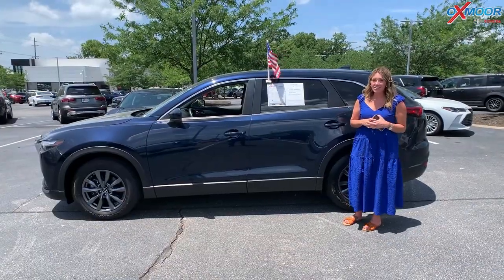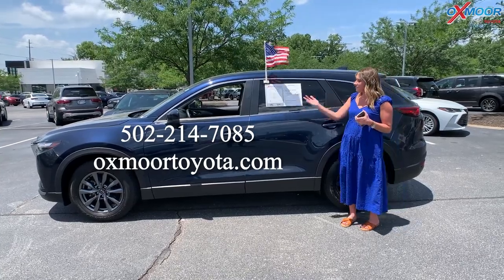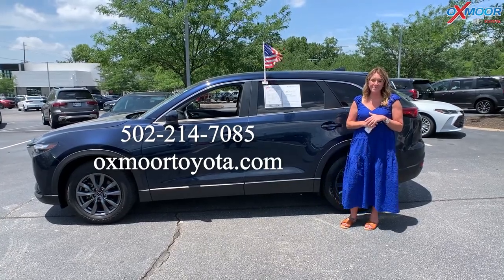If you have any questions on any one of these three vehicles, feel free to let us know. All of our contact info is listed right here. I hope you have a wonderful weekend and I will see you next week. Bye.